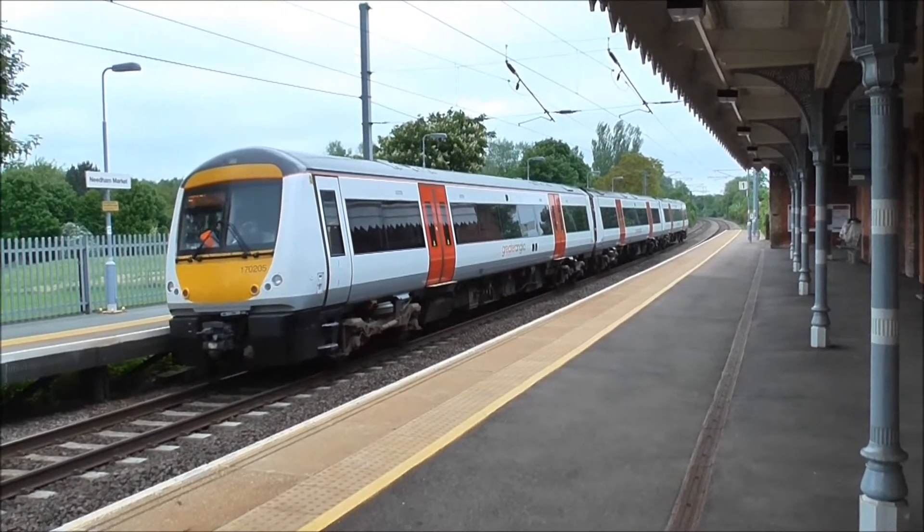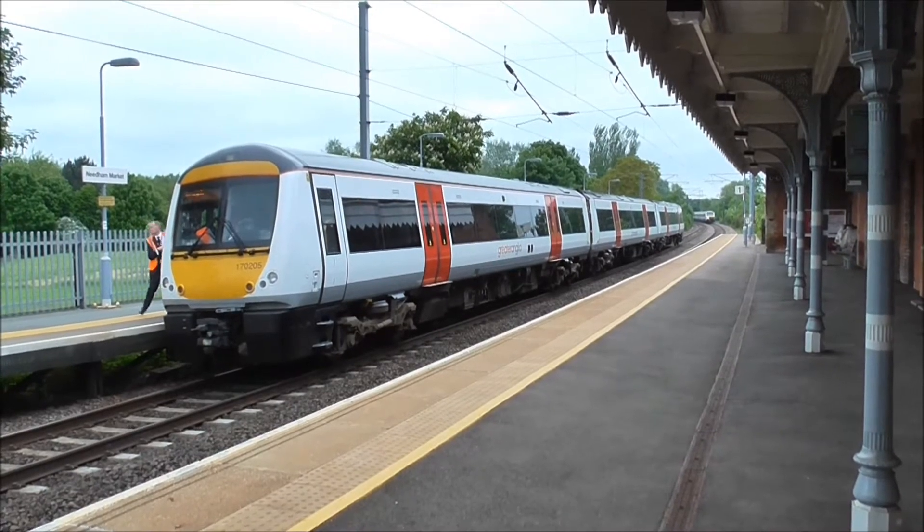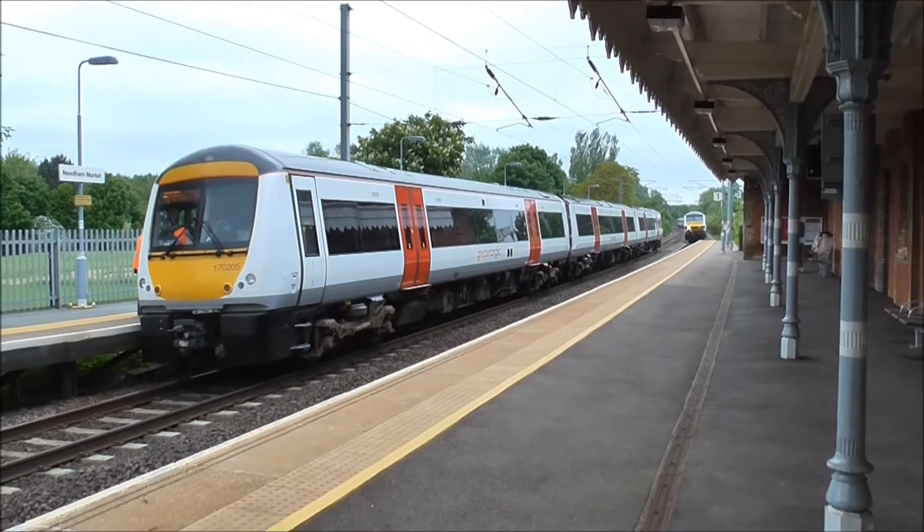Right, should be having a crossover at Needham Market Station. We've got 17205, now in Greater Anglia livery, on its way to Ipswich. And we've got a Mark III set on its way to Norwich. Brilliant.